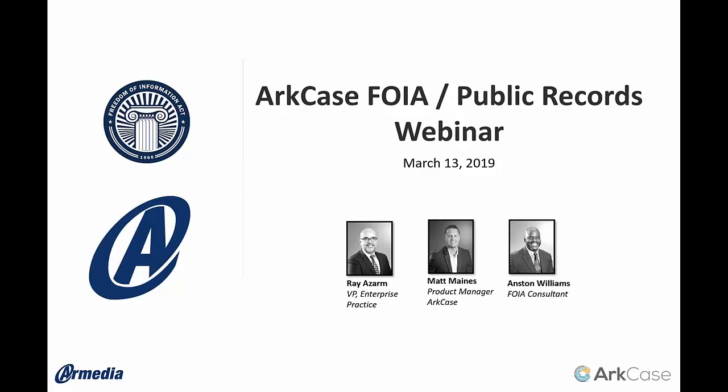Thank you Lauren. Good afternoon and good morning to the folks from the West Coast. Thank you for joining us today. We're going to be talking about our case management platform, and specifically the solution we'll discuss today will be around FOIA — Freedom of Information Act — and Public Records.